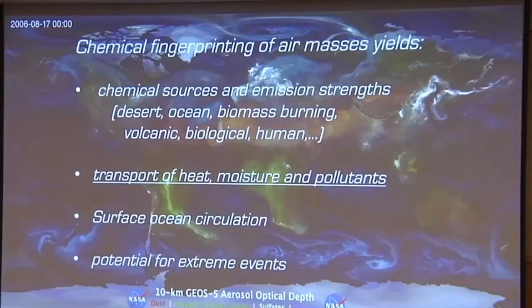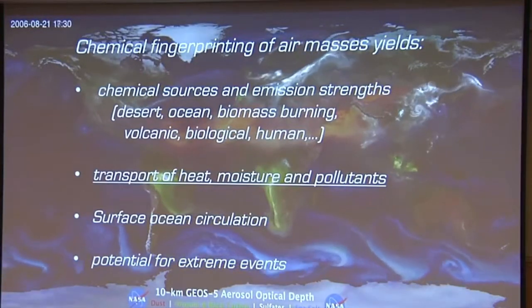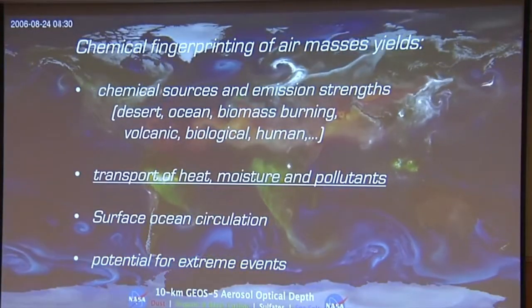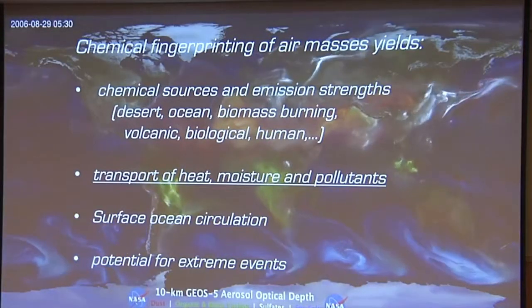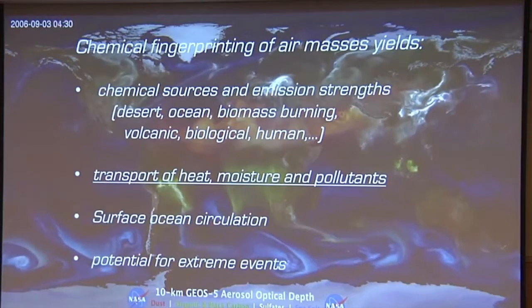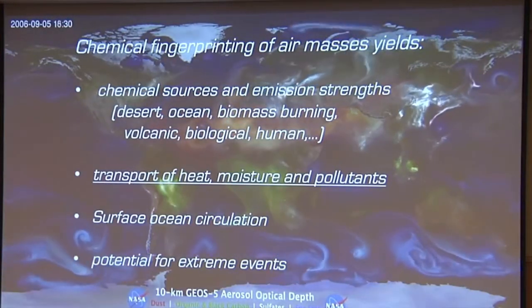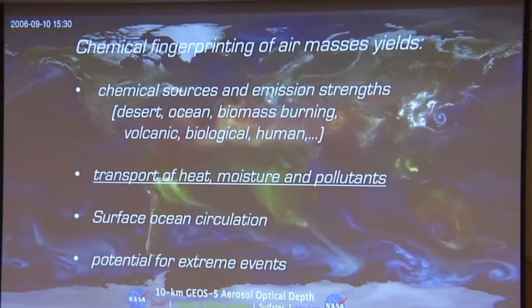Why do we care about atmospheric circulation? Because we can track air masses — we know where they come from. We can tell how their source has changed, whether that is natural or anthropogenic, for example in the case of lead. The atmosphere is critically important because it transports heat, moisture, and pollutants all over.